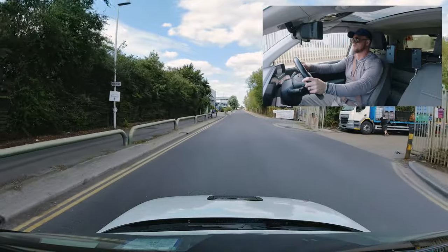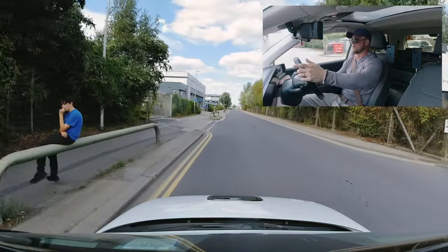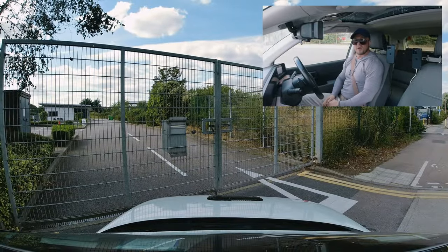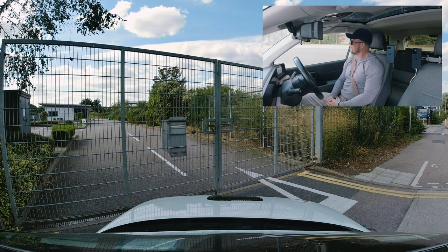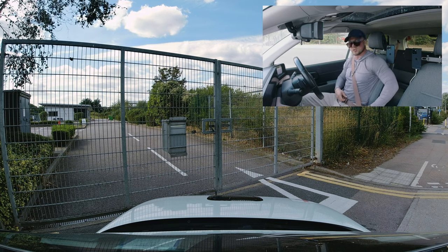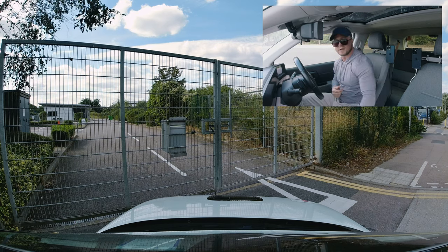We're going back into the test centre to finish the test. Do your mirrors, do your signals, then turn in. We saw the car park earlier, so you know what that's all about. Don't forget to leave a like on this video. We're going to do one more here at Erith, then move on to Belvedere. Until then, guys, stay safe. See you next time.